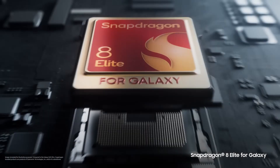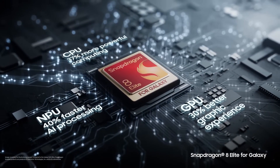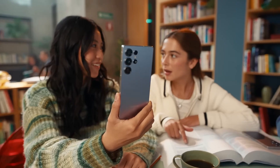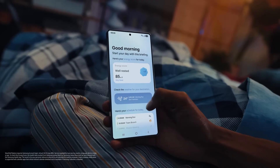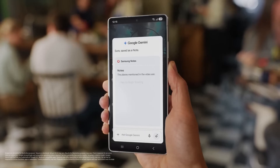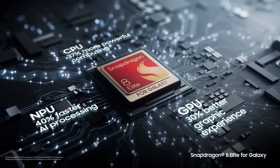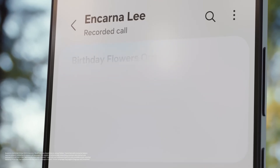That means the Snapdragon 8 Elite Gen 4 for Galaxy delivers nearly 18 to 20% higher multi-core performance, which is particularly impressive for handling multitasking and heavy-duty processing without hiccups. With the Snapdragon's 2-plus-6 core configuration and performance cores reportedly clocking as high as 4.32 GHz, the new chip promises a near-lag-free operating system that can run even older, well-optimized apps with remarkable fluidity.